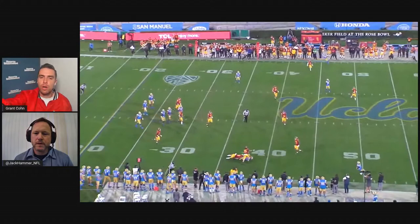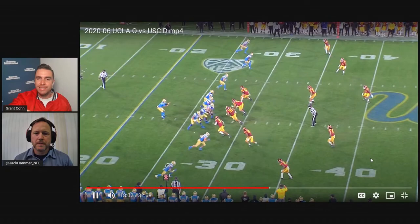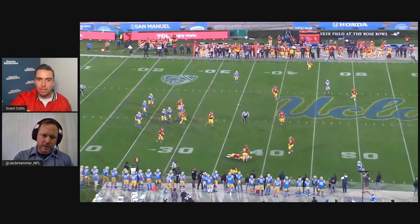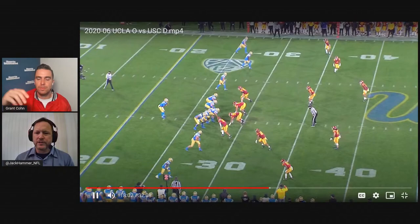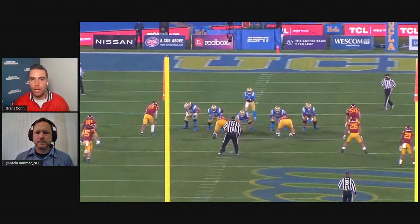He's in coverage now. He tries to play with hard leverage and force you to a certain direction — but he can't really mirror you. He's at his best when he's really trying to force you to go one way or another. He doesn't have that change of direction. Josh Peterson got him with the whip route — okay, you want me to go here? He's pretending like he is, boom, comes back the other way and dusted him. It was easy. And that's an undrafted free agent.